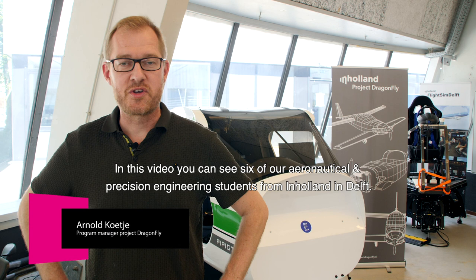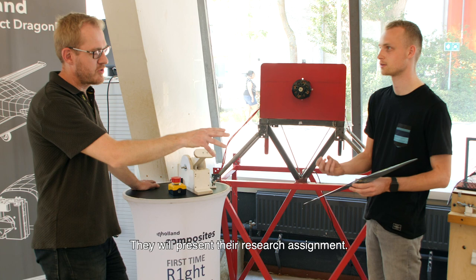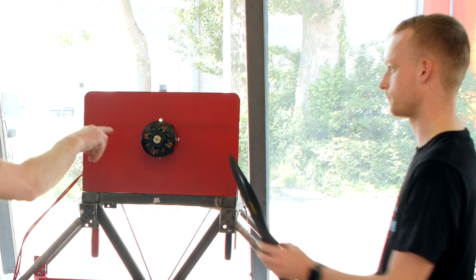Project Dragonfly is moving forward. In this video you can see six of our aeronautical and precision engineering students from Inholland and Delft where they present their research assignment.